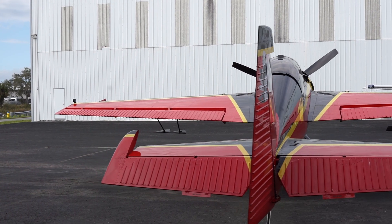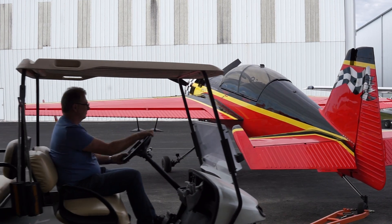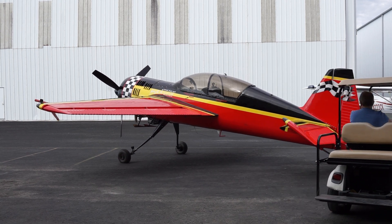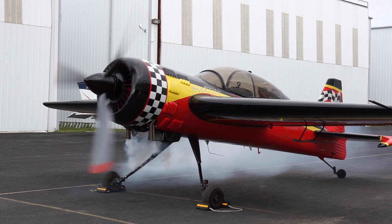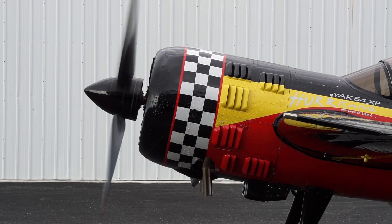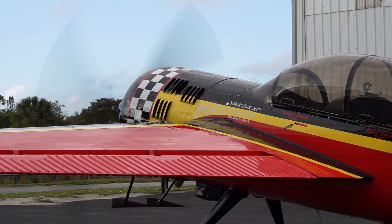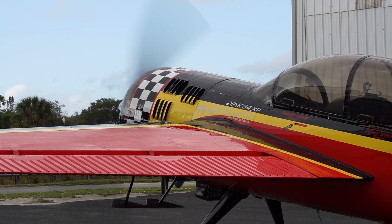I wanted to do something different. I wanted to find something unique, and I always loved the sound and the growl of the Sukhois and the Yaks. The Yak-54 is a very rare airplane — they only built 15 of them. There's only about 12 left in existence, and to the best of my knowledge only about eight, maybe nine flying. The canopy has got the kind of sexiness of like an F-14 Tomcat canopy.